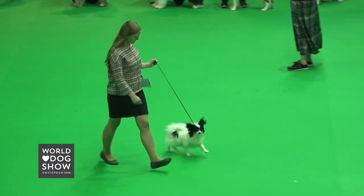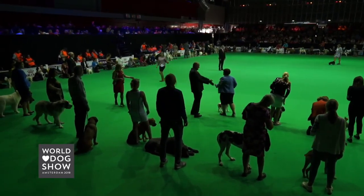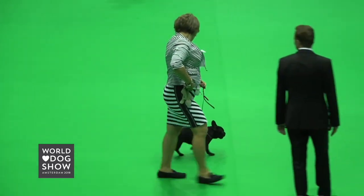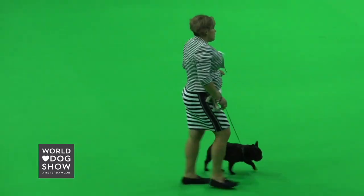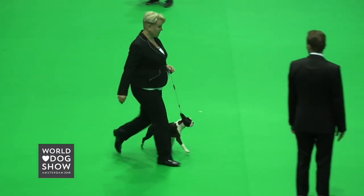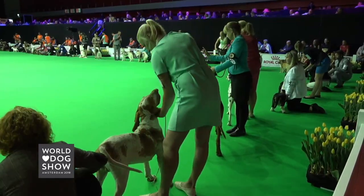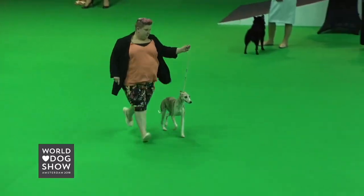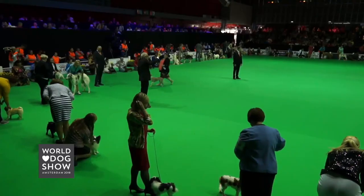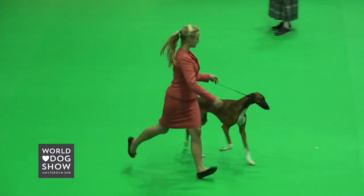The French Bulldog, the Pug, the Boston Terrier, the Bulldog, the Whippet, the Italian Greyhound, the Azawakh, and the Sloughi.